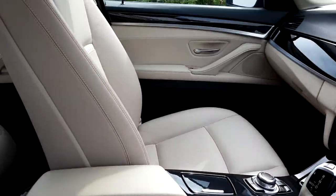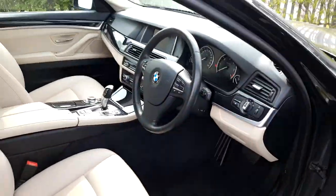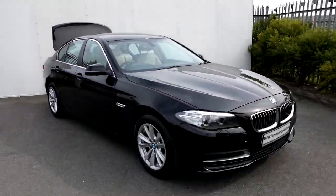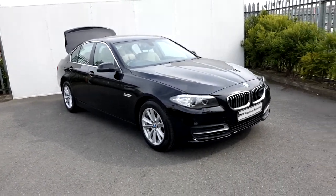This car also has a 2 year warranty. If you have any questions or are interested in taking this car for a test drive, please don't hesitate to contact one of our sales team on 01-864-7777, or visit our website at www.joeduffey.ie.